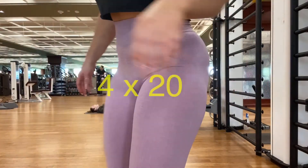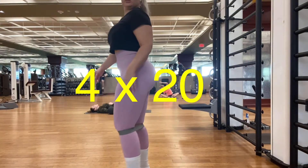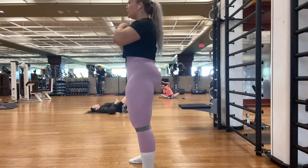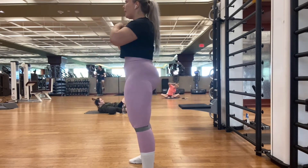Hey guys, welcome back to my channel. Don't forget to subscribe to my YouTube channel for a chance to win $100. So let's start this leg day.